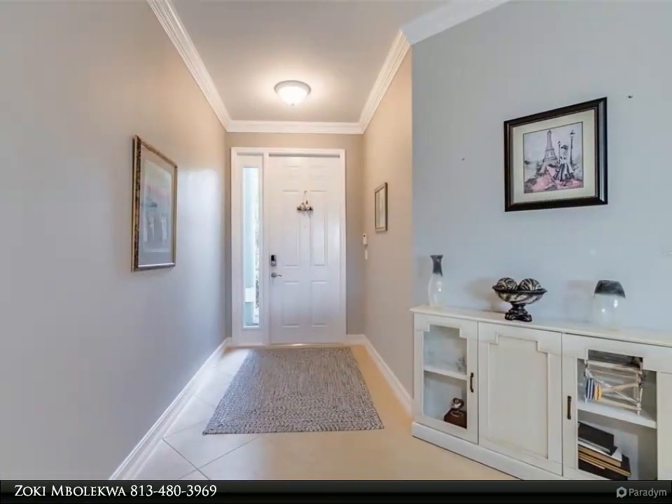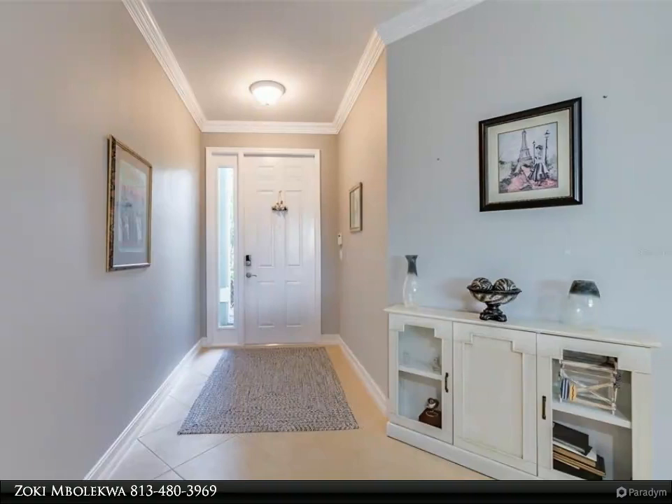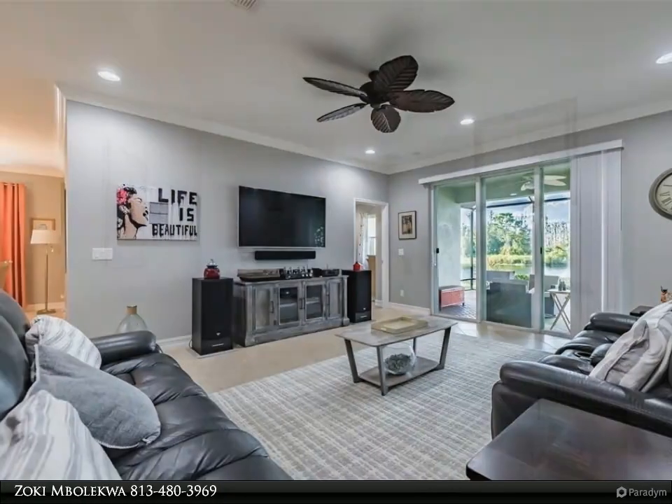The lanai has an extended screen room that must be seen to be appreciated.